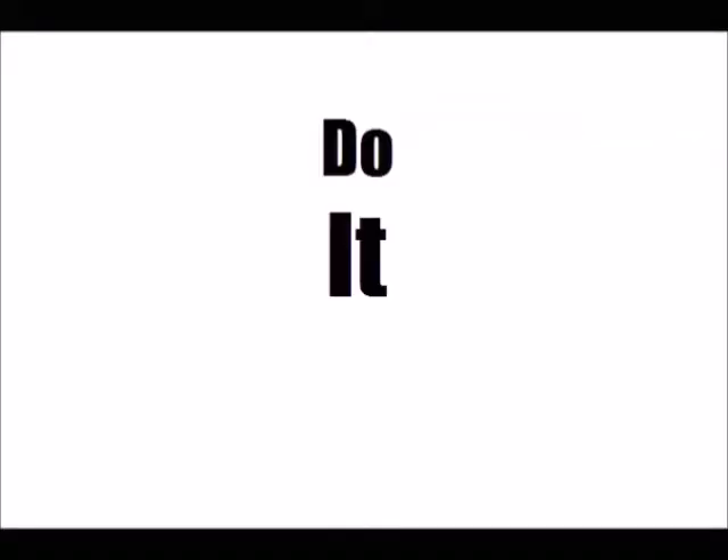It's good. Thank you. Thank you, mate. Congratulations.